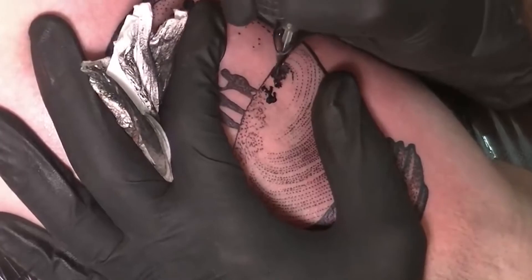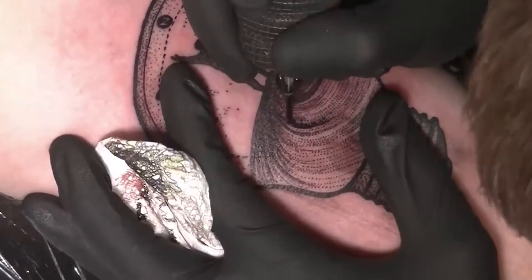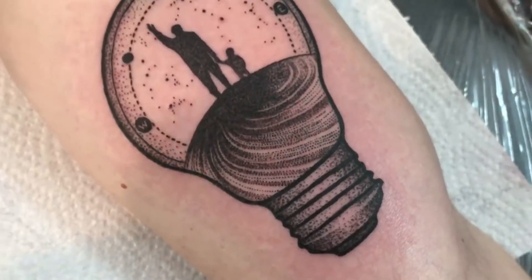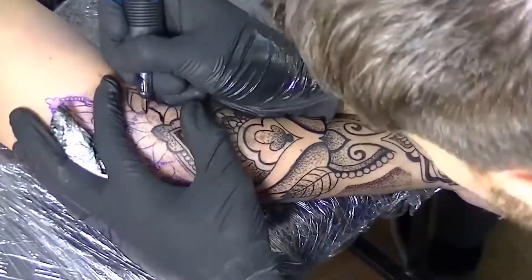Dot-work tattoos are appreciated by artists and tattoo lovers alike. Anyone who understands tattoos knows that dot-work is usually the result of a lot of patience and dedication, both for the model and for the artist.